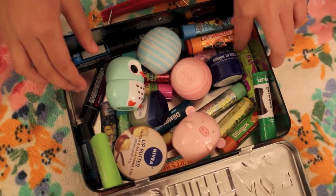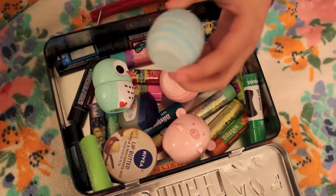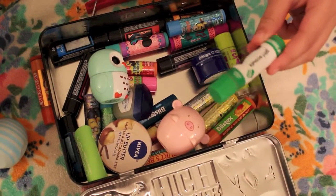Here are my lip balms. I have the Fanta Orange Lip Smacker, a Blue Eos, a Pink Eos, and I have Girl Scout.